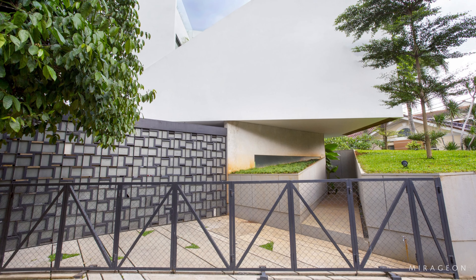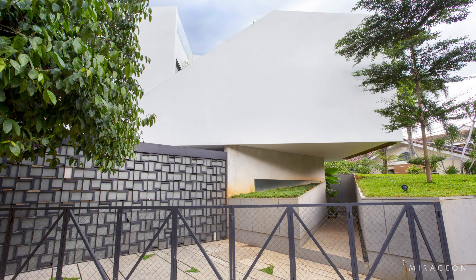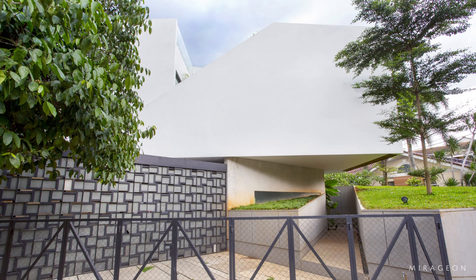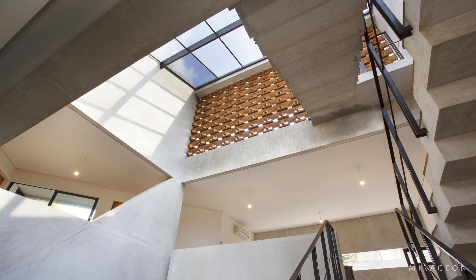The sight follows the asymmetric land, which forms a new grid, creating an unexpected spatial experience. An element of surprise is inserted into the flow of circulation between spaces.